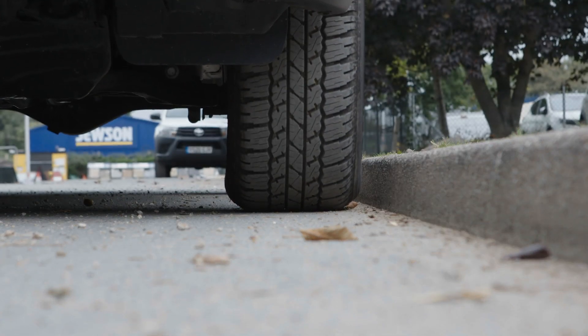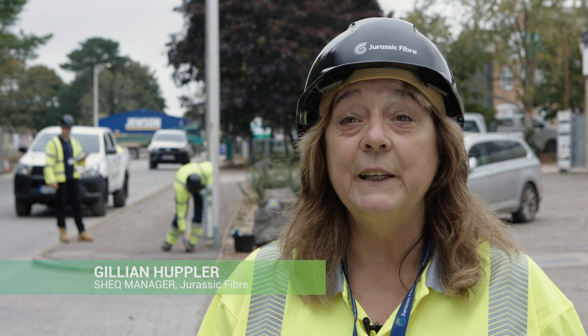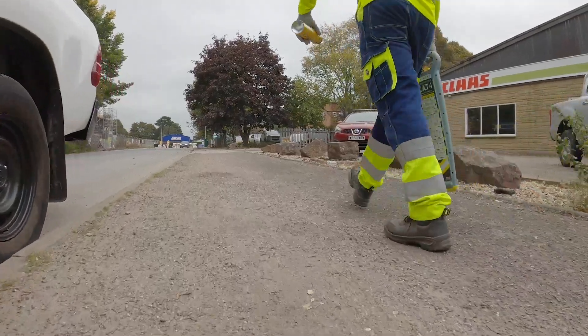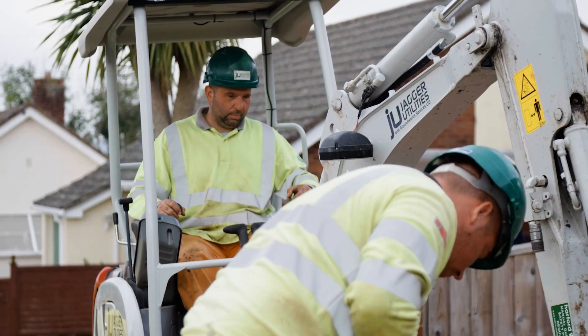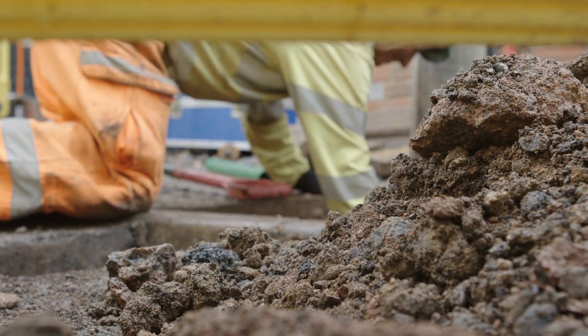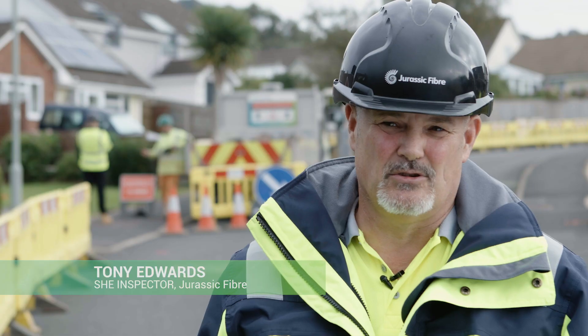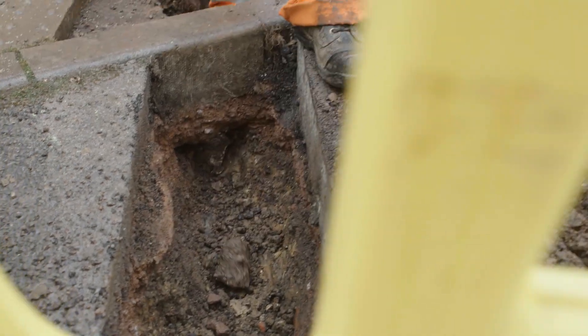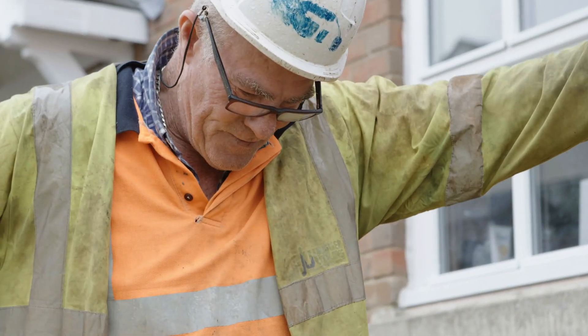In this road here, there will be water, telecoms, and electric, so you need to be able to dig carefully to avoid them. A strike is what we call when you damage a buried utility. We assess all the risks and hazards involved in digging, so we reduce the risk to what we call as low as it's reasonably practical.